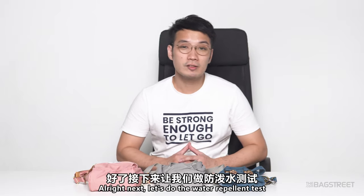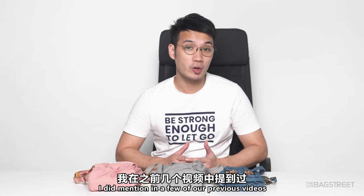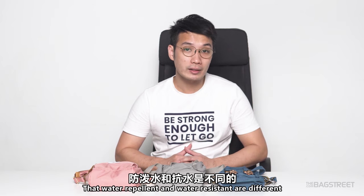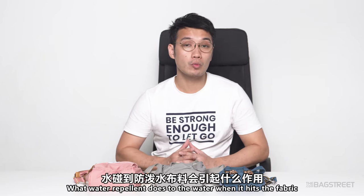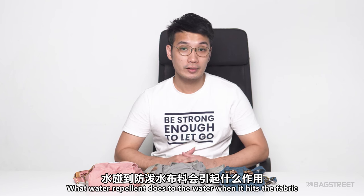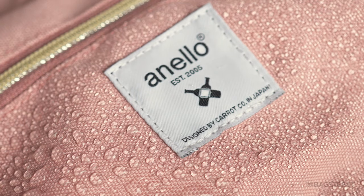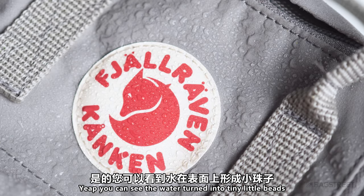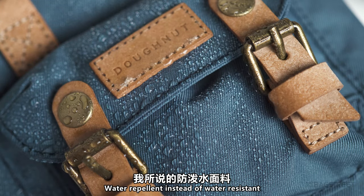Next, let's do the water repellent test. If you remember, I mentioned in previous videos that water repellent and water resistant are different. Let me show you what water repellent does when water hits the fabric. You can see it causes the water to turn into little beads instead of going through the material — that's what we call water repellent, as opposed to water resistant.